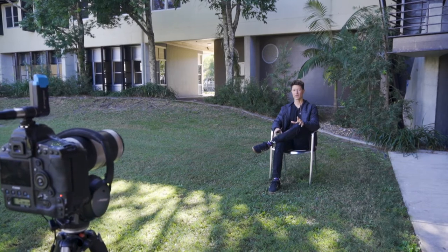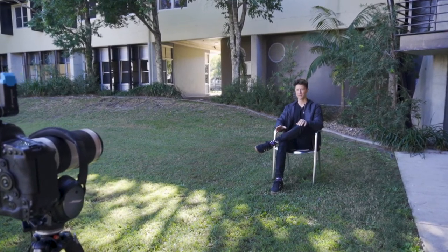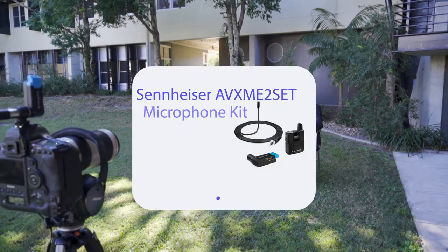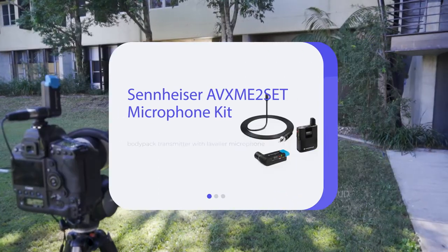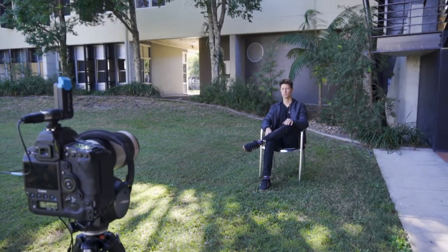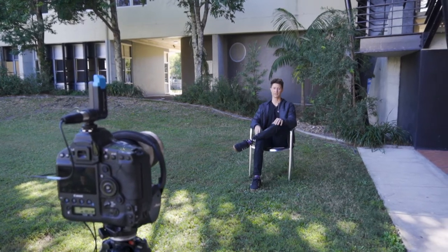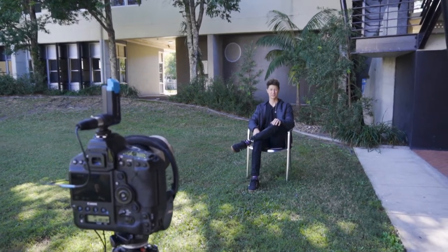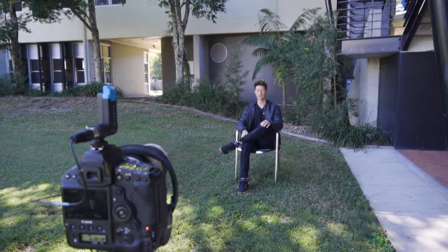The other thing you want to get right is your audio. I'm using lapel mics today — I use the Sennheiser, I'll show the details on screen. I find it super reliable, really good range, really good quality, very easy to set up, and a long battery life. So I want to make my job as easy as possible and keep the quality high, and I feel like this lapel does that for me.